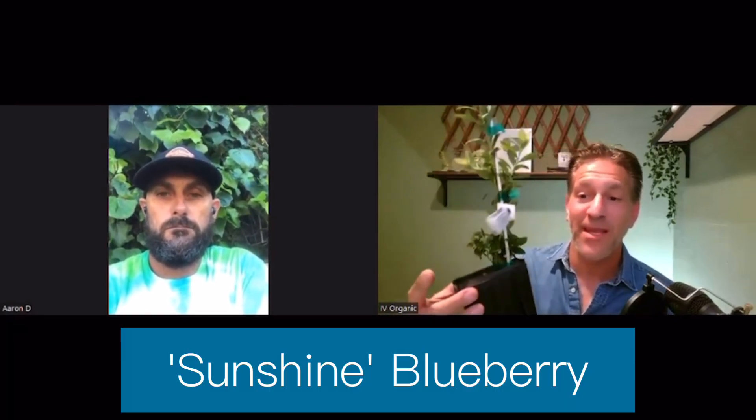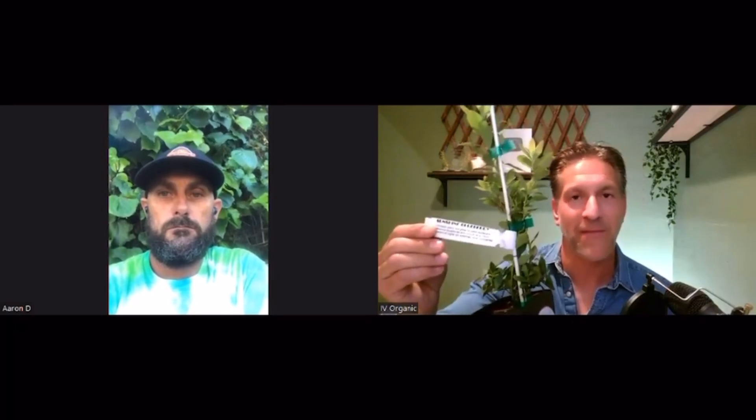Of the about a dozen varieties that Four Winds Growers makes available, the Sunshine Blueberry was their number one pick as a first-time starter variety to introduce into your food forest. The thing about the Sunshine that's great is that it is self-fruitful. Other blueberry varieties need a pollinator — you have to grow two varieties together to ensure good fruit production. The great thing about the Sunshine is it doesn't need any pollinator. If you're only going to grow one, that's the one.